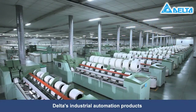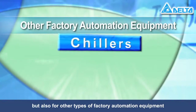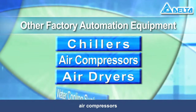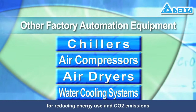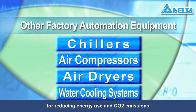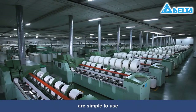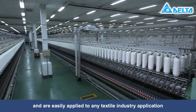Delta's industrial automation products are not only used in the textile industry but also for other types of factory automation equipment such as chillers, air compressors, air dryers and water cooling systems for reducing energy use and CO2 emissions. Delta is devoted to delivering products that save energy, are simple to use and are easily applied to any textile industry application.